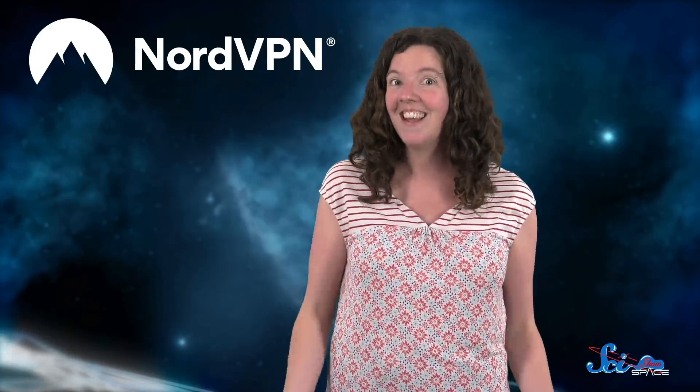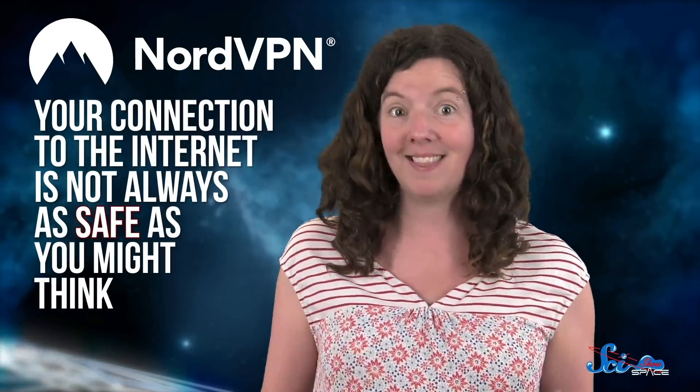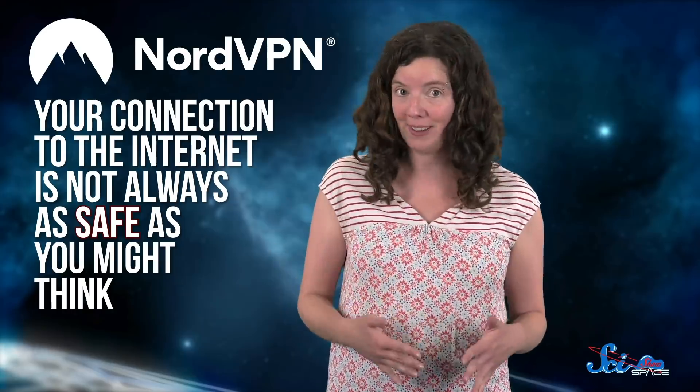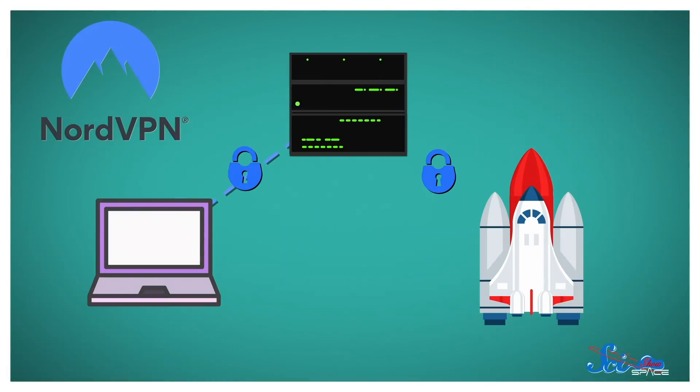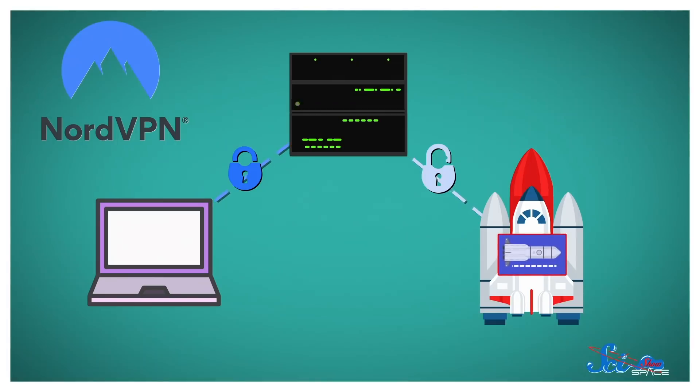But if you do email NASA, do it on a virtual private network with NordVPN. Not only does NordVPN help make SciShow Space free to anyone who wants it by sponsoring episodes like this, they also protect your personal, sensitive information online. Depending on where you are, your connection to the internet is not always as safe as you might think — even secure sites aren't always completely safe. But with a VPN, your information is encrypted before it's sent from your computer, then goes to a secure server where it's decrypted before being sent to its destination.